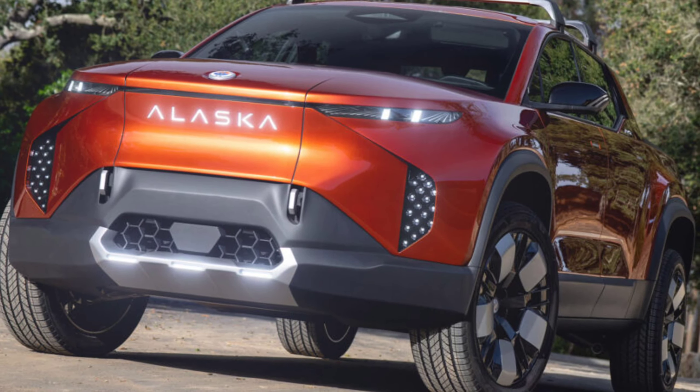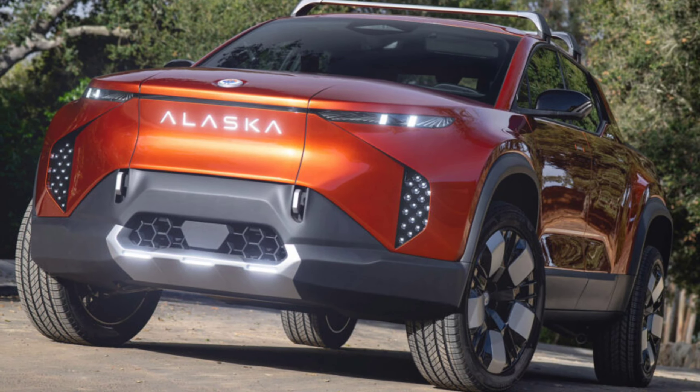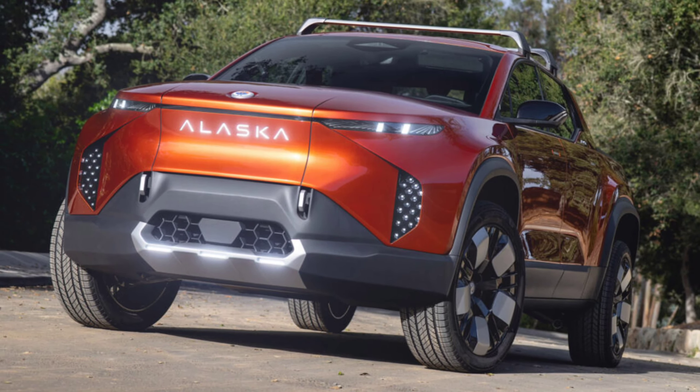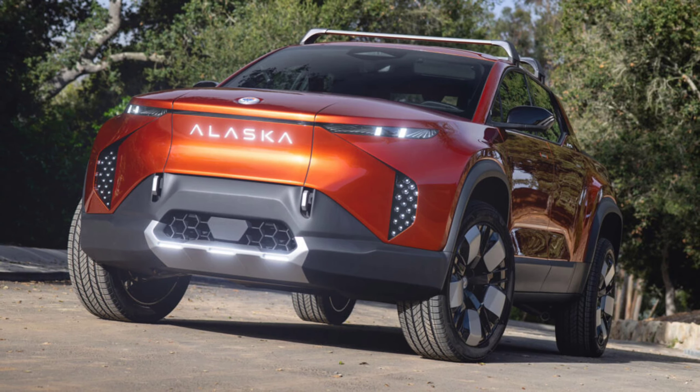The advertised starting price of $45,400 doesn't include any eligible incentives. Fisker is already accepting pre-orders with a $250 deposit for the first unit and a refundable $100 deposit for the second.